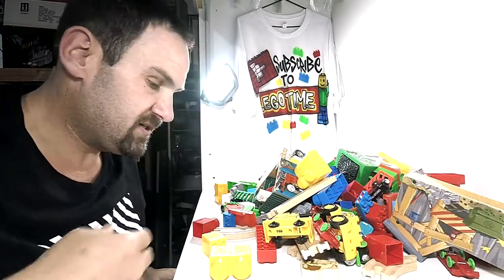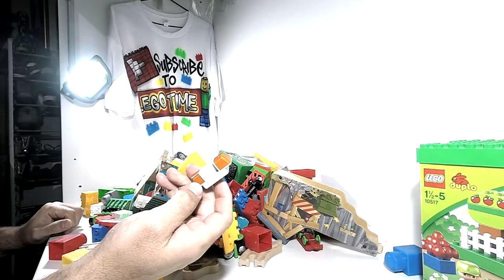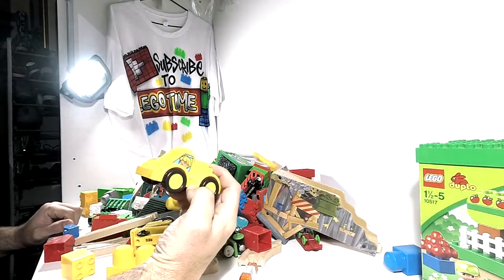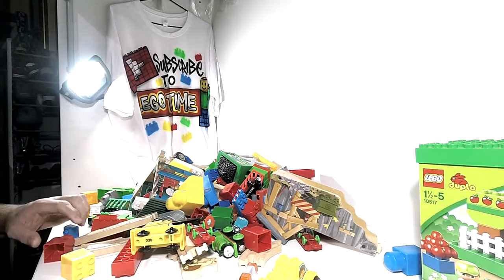What I need to do is get my Megabloks bin. There's some sort of car in here. How it's going to work is Megabloks are going to go into the Megabloks bin.